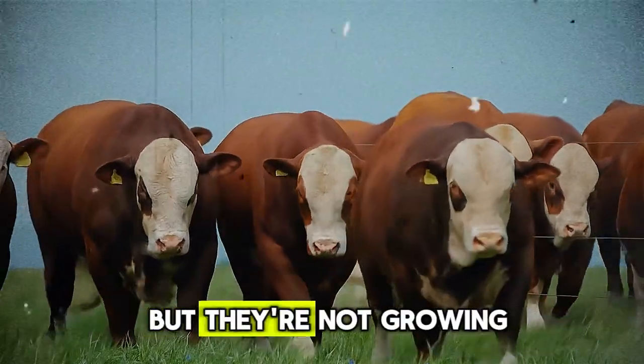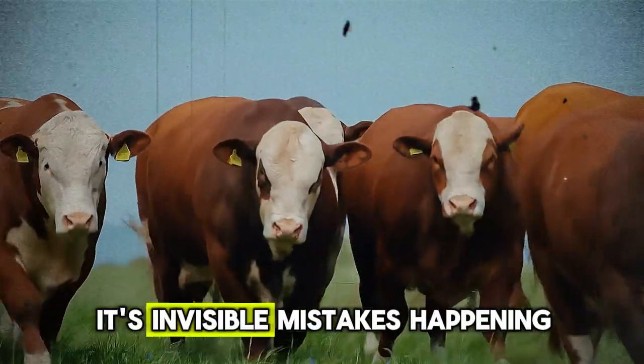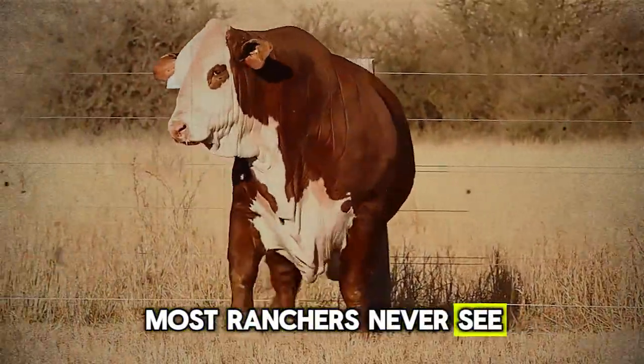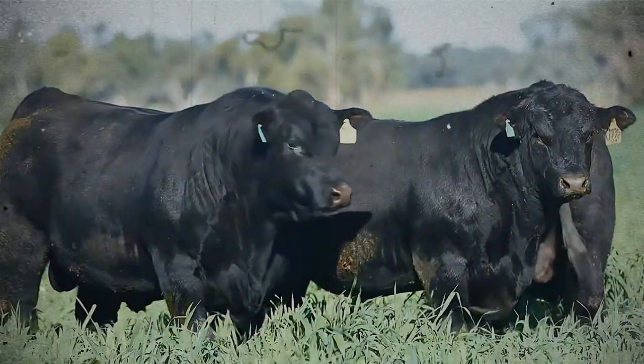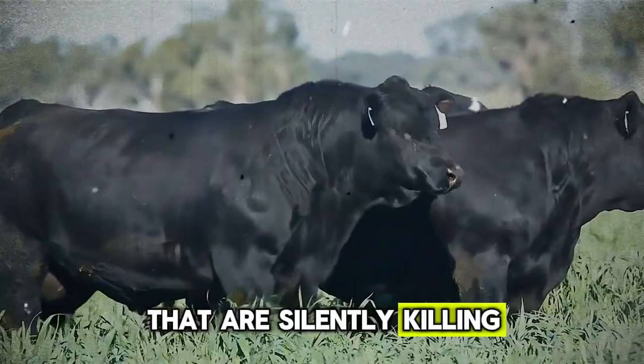Your bulls look healthy, but they're not growing. The problem isn't your feed. It's invisible mistakes happening every day. Most ranchers never see them until it's too late. Let's uncover the hidden errors that are silently killing your weight gain.